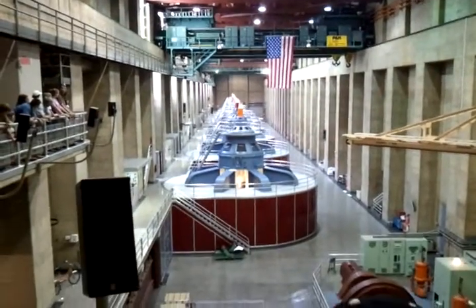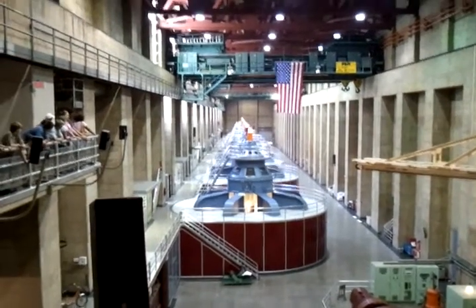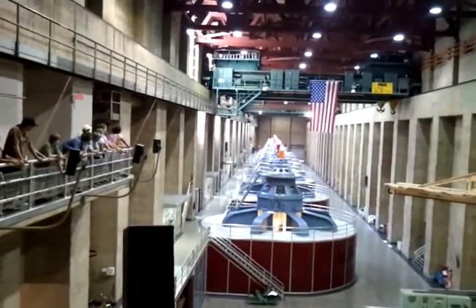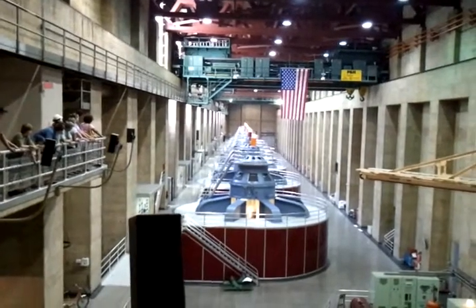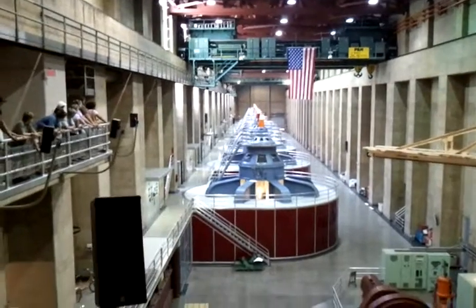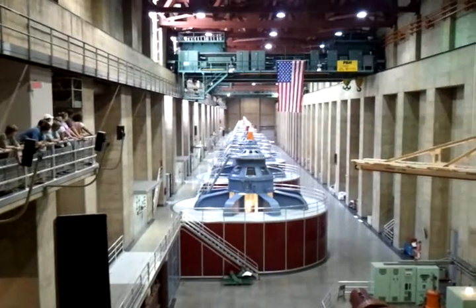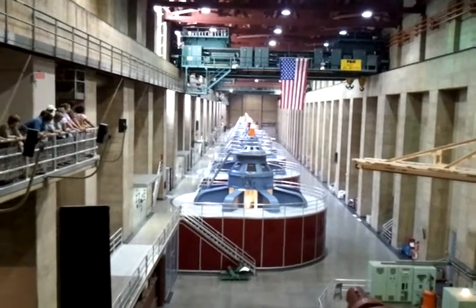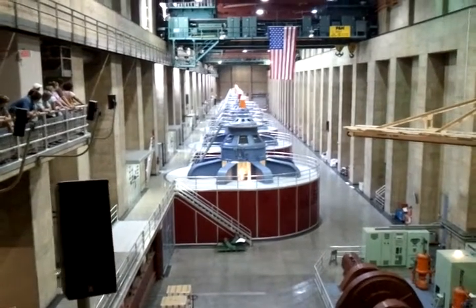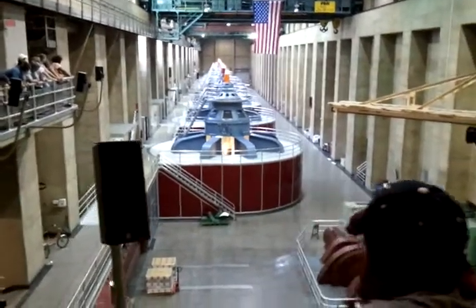Now, if you take a look at this first generator, you see there is the gray section. In that gray section is a window that is lit. In that window, you see a spinning shaft. That shaft is revolving at 180 revolutions per minute. It connects the rotor, which is behind that red wall, all the way down to the very bottom to the Francis Power turbines. Those turbines are hit by the water that comes out of the penstock pipes that we just saw.